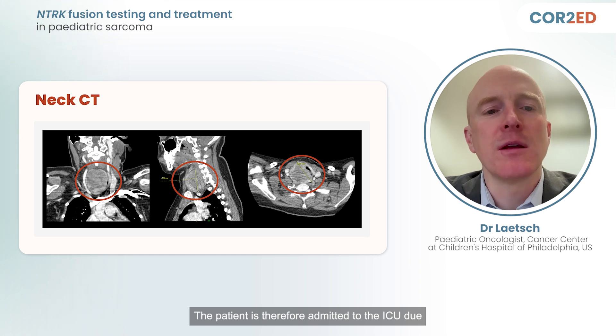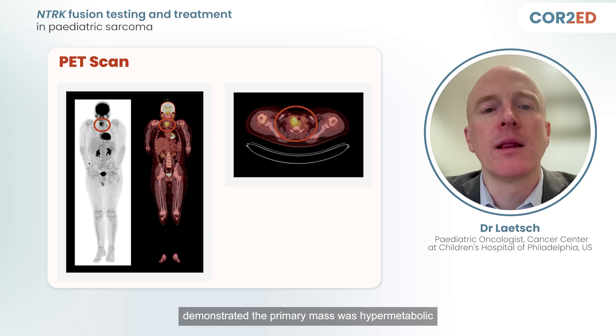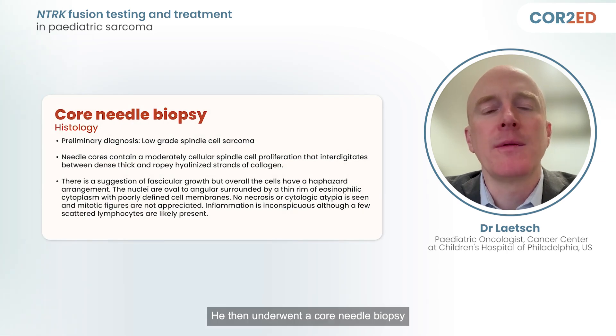The patient was admitted to the ICU due to concerns of impending respiratory failure from tracheal compression. A CT chest and a PET CT demonstrated the primary mass was hypermetabolic and there was no metastatic disease. He then underwent a core needle biopsy that showed a low-grade spindle cell sarcoma.